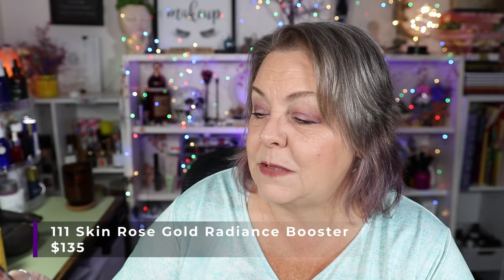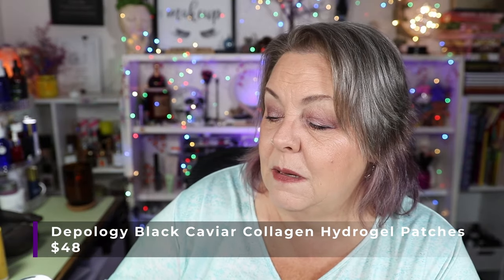Next is this 111Skin Rose Gold Radiance Booster. I just rolled this in so that I can get it used up — I've used it five times since I rolled it in. I also rolled in these Depthology Black Caviar Collagen Hydrogel Eye Patches because I had some eye patches in another project that I completed and I wanted to roll these in. I really do enjoy these — they work very, very well. These were sent to me by Depthology in PR and I am absolutely enjoying them.